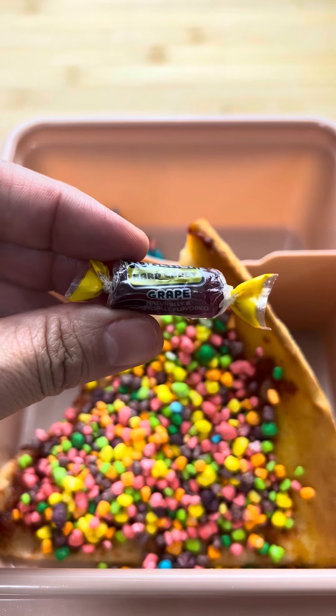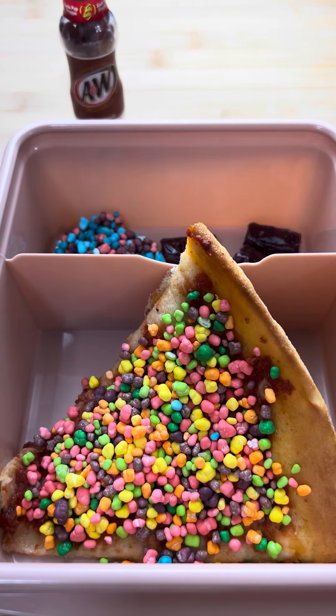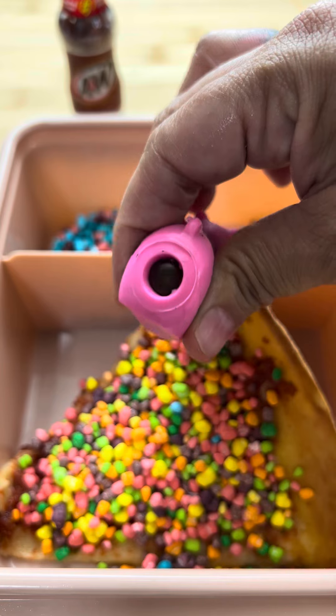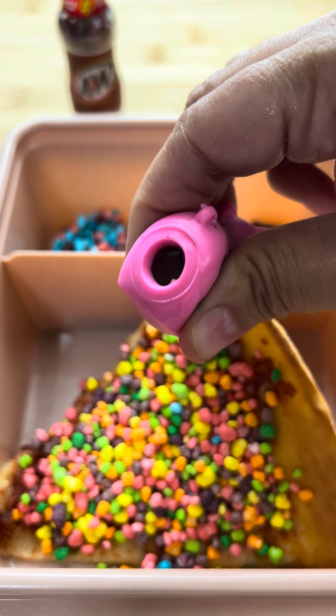I also sent her some fresh grapes because I love to send her fresh fruit to keep her nice and healthy, and a root beer soda. I found this little squishy chicken underneath my car today so I picked it up off the floor and I thought I would surprise her with it because chickens are her favorite animal.